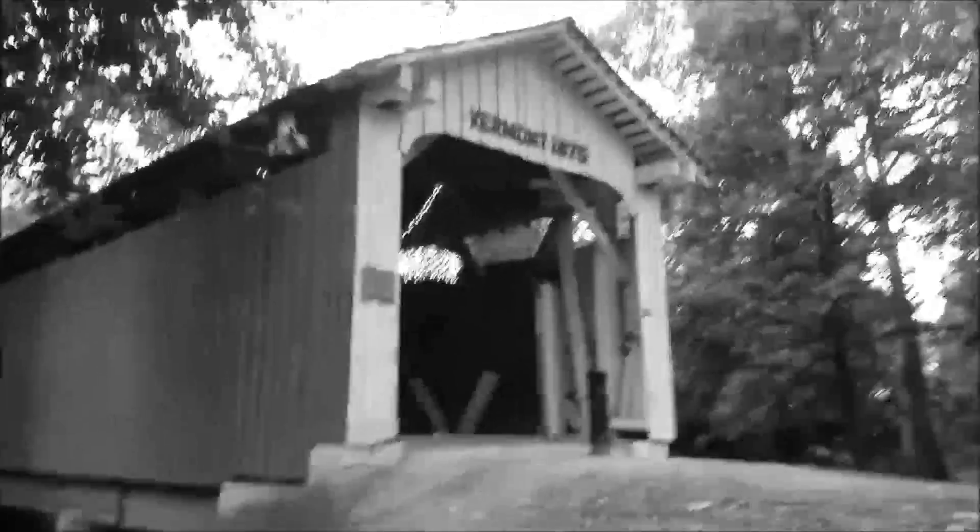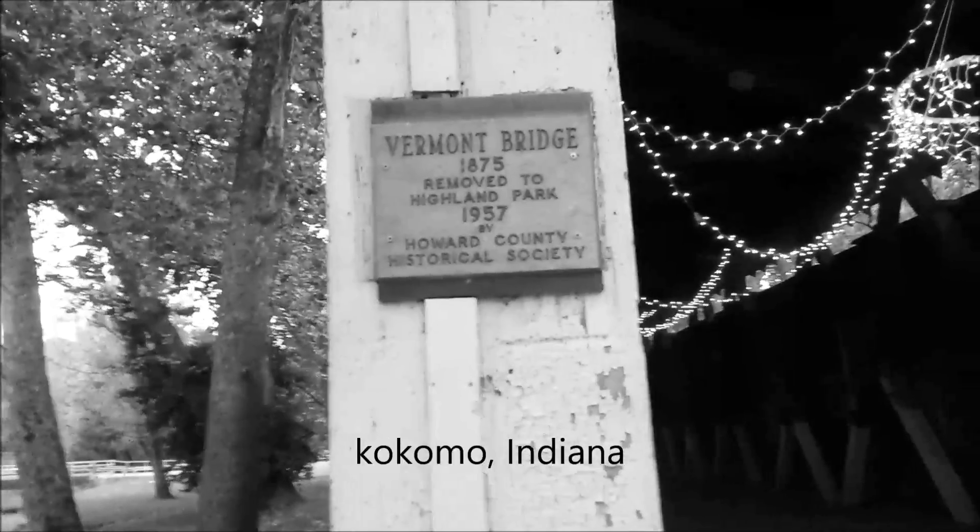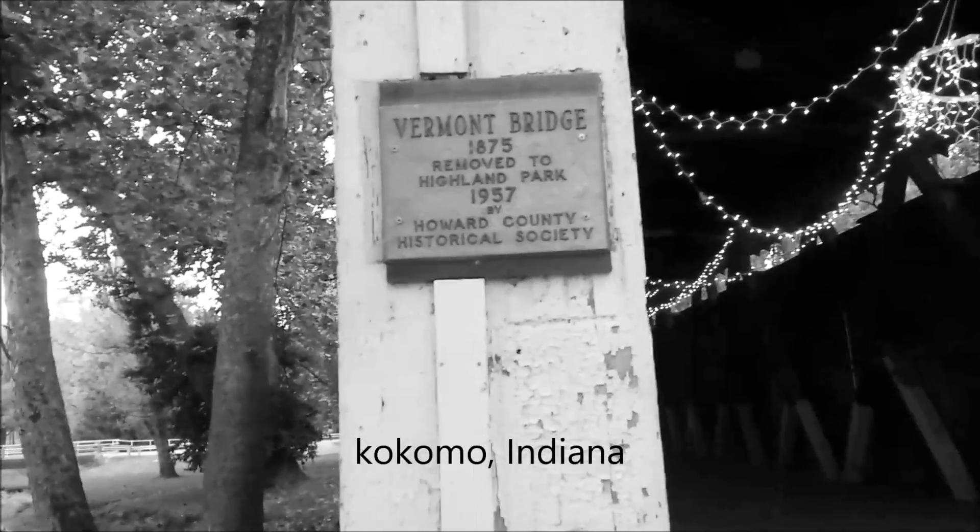This is the old covered bridge, supposedly brought over piece by piece and rebuilt here. We're here at dusk so the lighting is not great. It's a cool old bridge — one of my favorite spots to come and just hang out.